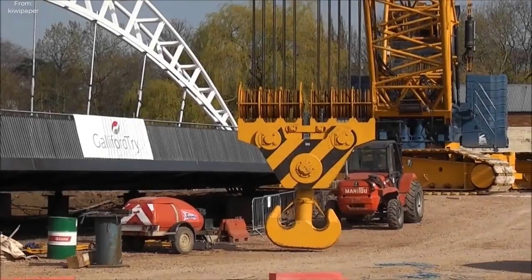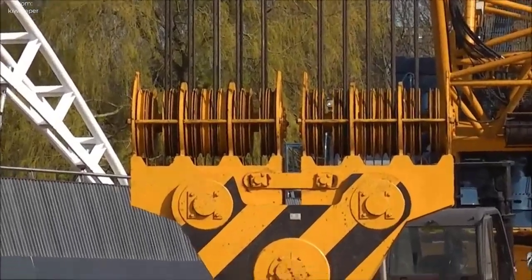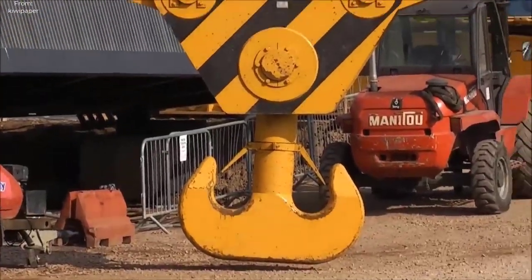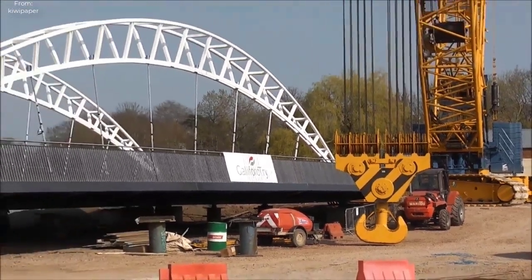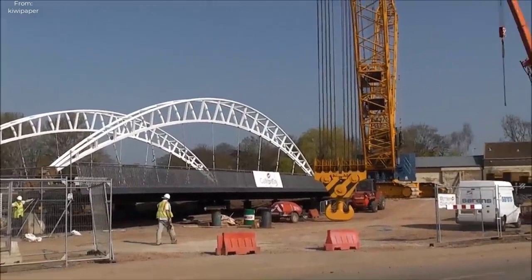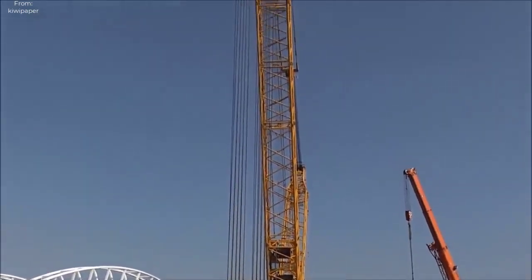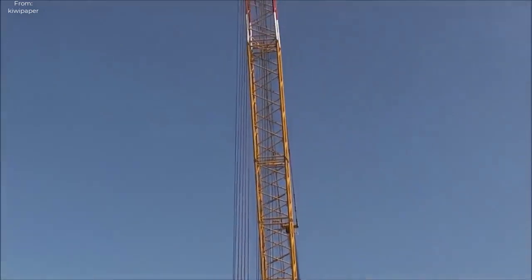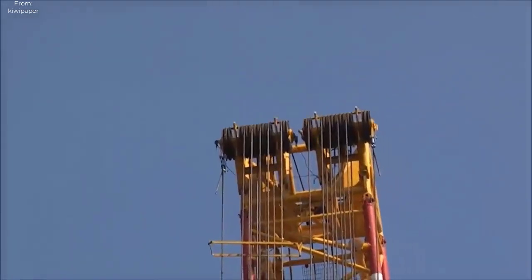The Taunton Third Way Bridge Lift Preparation was a monumental engineering feat that showcased the innovative use of the Sarens bridge lift technique, revolutionizing the way bridges are constructed and installed. The project, situated in the heart of Taunton, a picturesque town in Somerset, United Kingdom, aimed to replace an aging bridge with a modern structurally sound alternative, enhancing connectivity and improving transportation infrastructure.